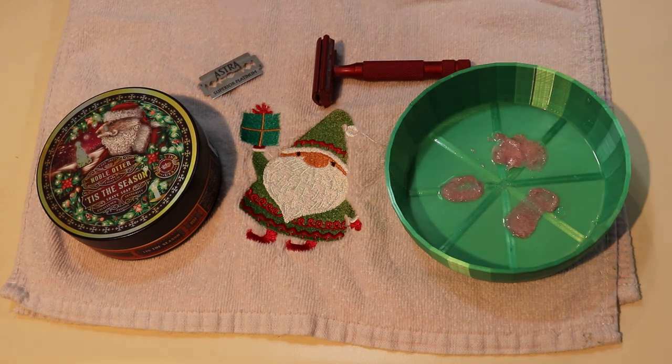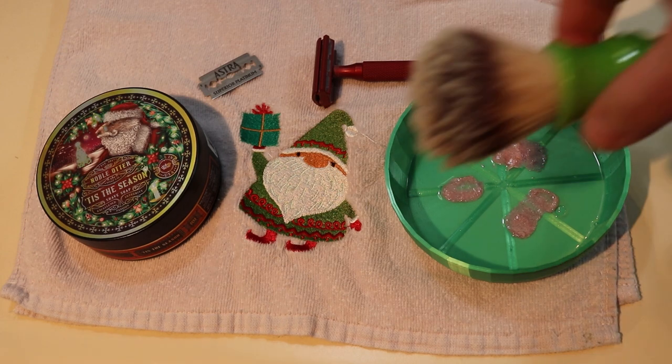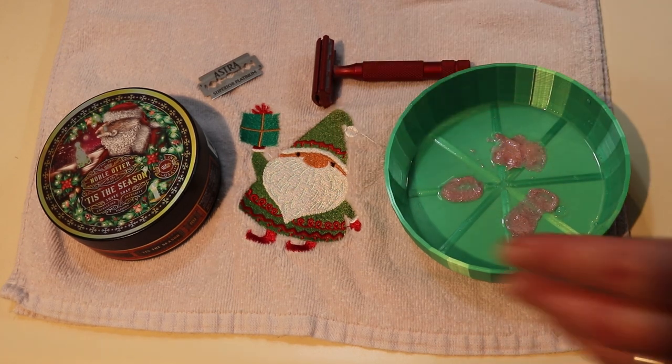Do you like my little snow Christmas gnome there? He's a nice little addition. My wife has a few Christmas-themed hand towels — it's always fun to bust those out around the holiday season. Of course, most of you guys know certain towels really aren't for using, they're just for decoration. So hopefully she doesn't get too mad at me if she sees this video. Anyways, we got the Noble Otter jar over there and my red Rockwell razor. This is all just a very Christmassy-themed shave. I'll start the lather.